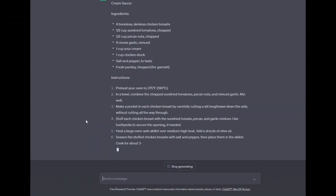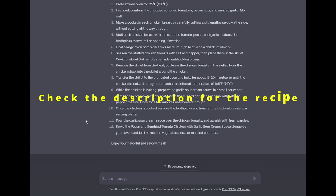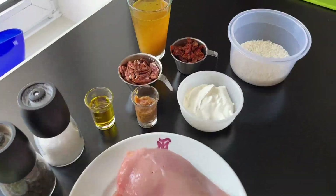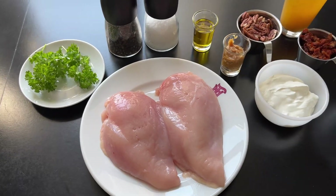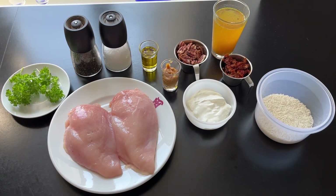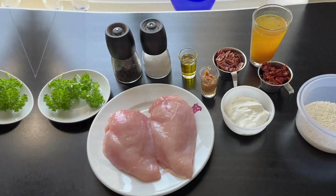And here is the recipe that the AI has come up with. For this recipe we are using the following ingredients: chicken stock, sun-dried tomatoes, pecan nuts, garlic, sour cream, chicken breast, salt and pepper, and fresh parsley for garnish, as well as oil for cooking. We also cooked some rice on the side as the AI suggested this.